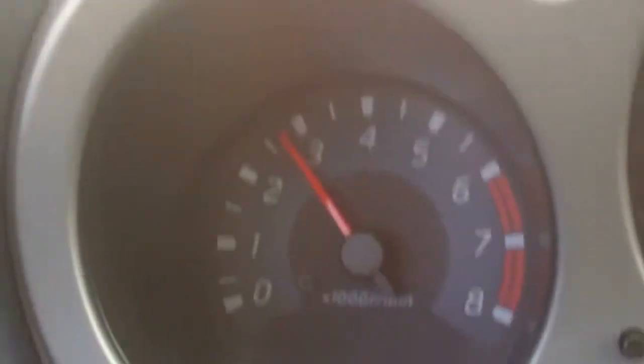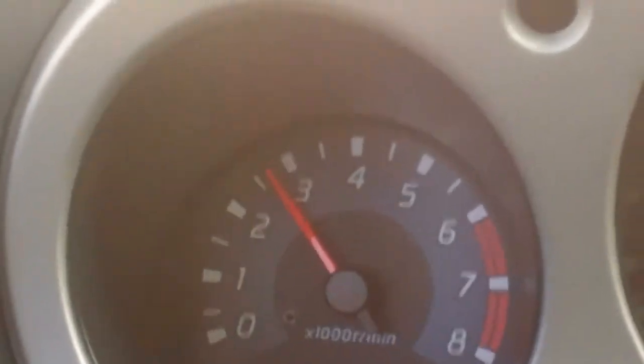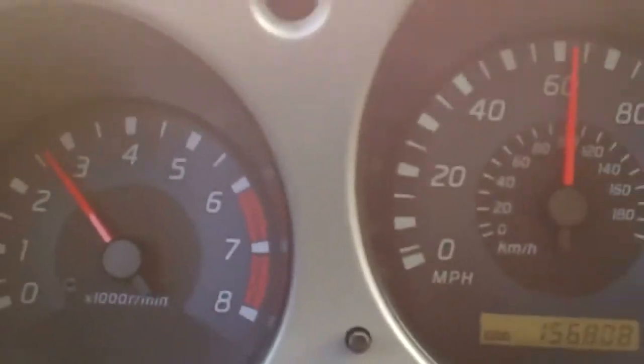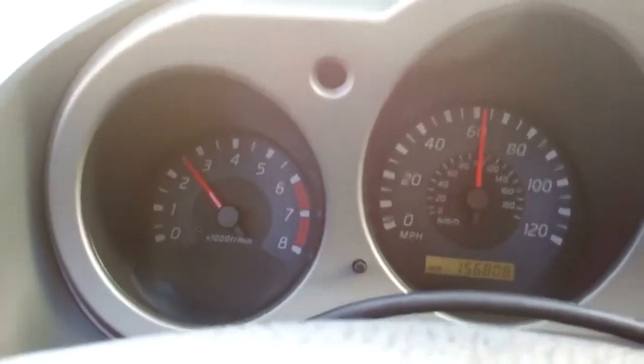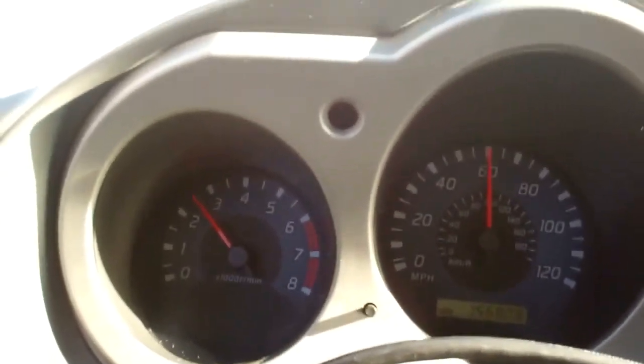It feels like I'm pulling through the torque converter clutch — a set code P0744 — and that's what the vehicle's in here for. 156,000 miles, Nissan Xterra, factory original transmission.